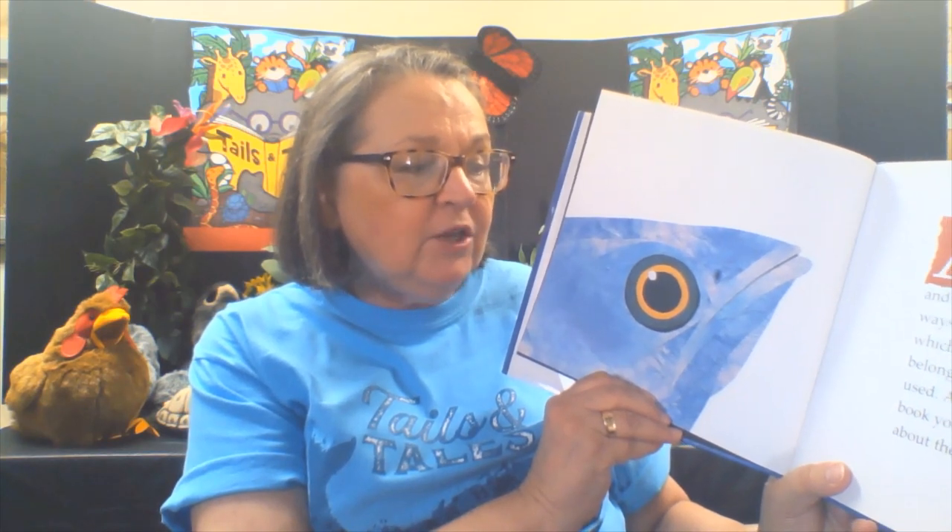Animals use their noses, ears, tails, eyes, mouths, and feet in very different ways. See if you can guess which animal each part belongs to and how it is used. At the back of the book, you can find out more about these animals.